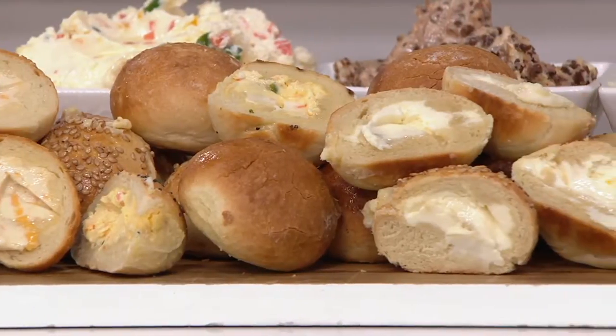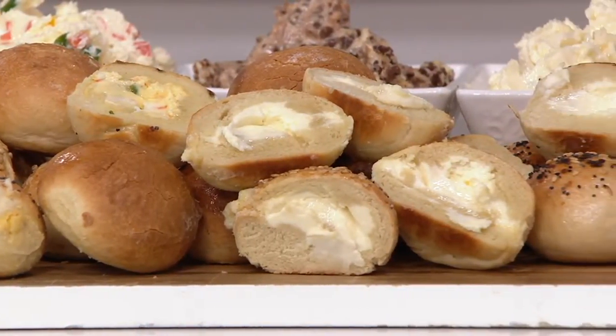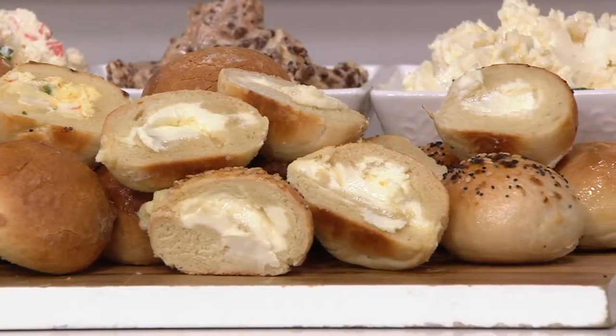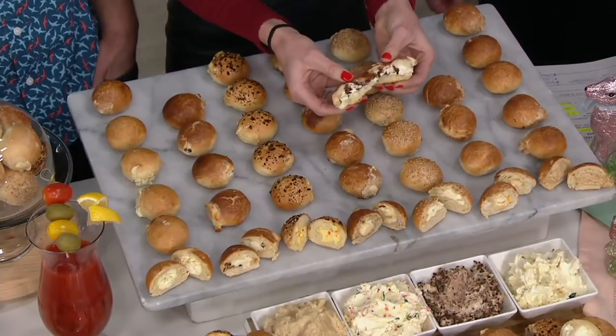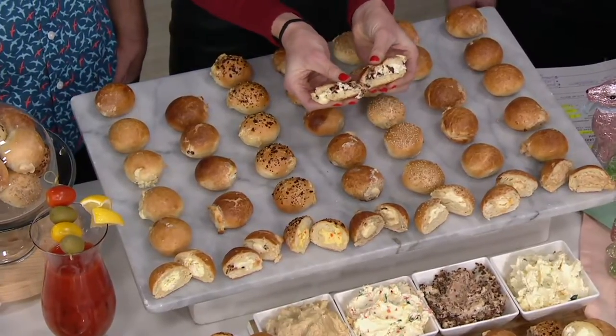Today we're bringing you something we've never had on Gourmet Holiday before. It's a 42-pack of their combo bagel assortment. You're going to get every single flavor you're seeing on the screen today for just $49.99. It's at item number M62724.